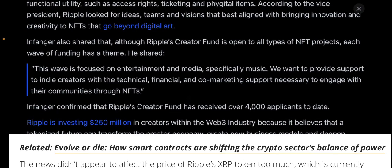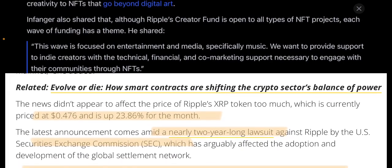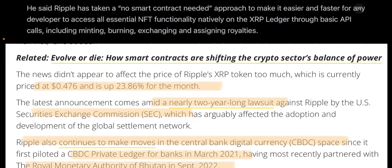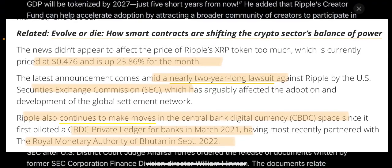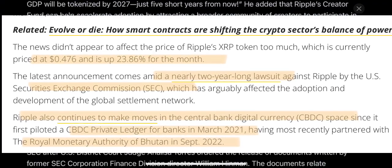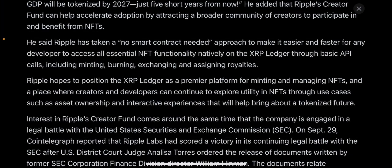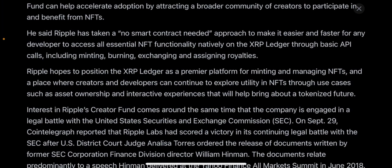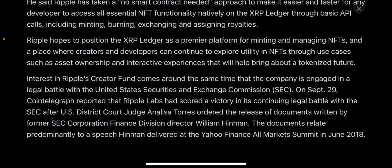Some people have made phenomenal money on NFTs and digital art, so there's value there, but you need more entertainment, media, and real utility beyond just NFTs. Ripple is investing $250 million and has taken a non-smart-contract approach to make it easier and faster for any developer to access all essential NFT functionalities natively on the XRP ledger through basic API calls, including minting, burning, exchanging, and assigning royalties. Ripple hopes to position the XRP ledger as a primary platform for minting and managing NFTs and exploring utility through asset ownership and interactive experiences.